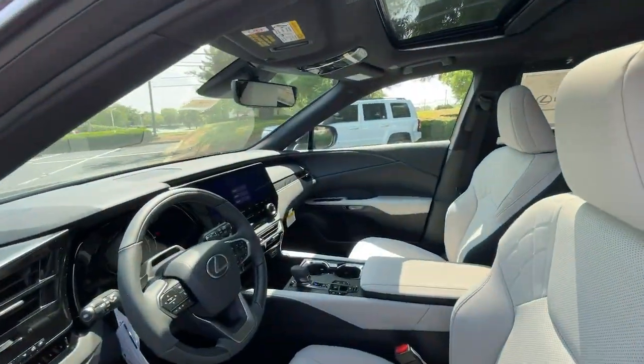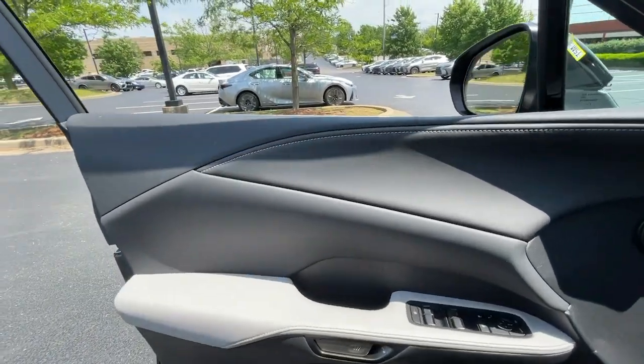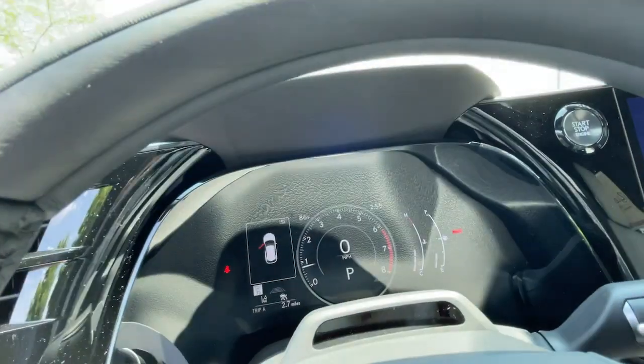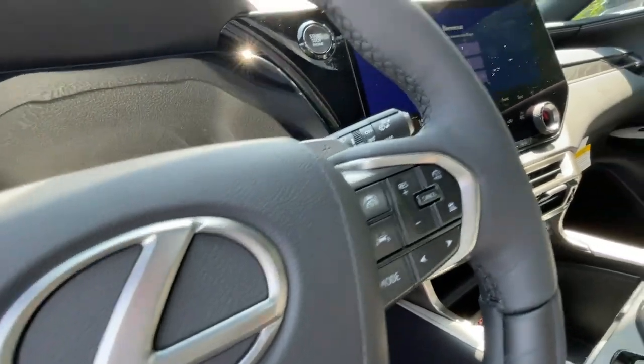Heated steering wheel, Apple CarPlay and/or Android Auto, navigation system, heated driver seat, all-wheel drive, keyless entry, heated mirrors, iPod and MP3 input, lane-keeping assist, four-cylinder engine.